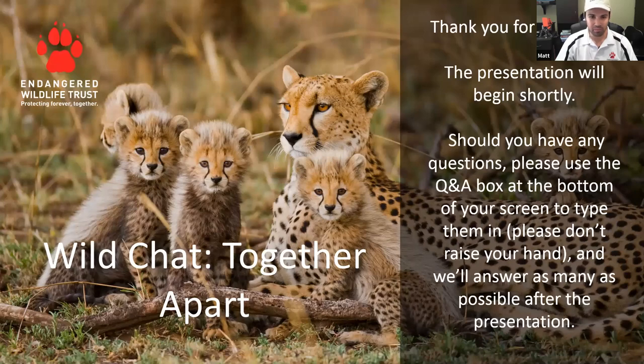Good morning everybody, we're about to start the presentation. My name is Matt Pretorius. Thank you everybody for joining us this morning. It's quite a cold winter morning here on the highveld of South Africa. I will be talking to you about flamingos, but before I begin, just a few house rules.